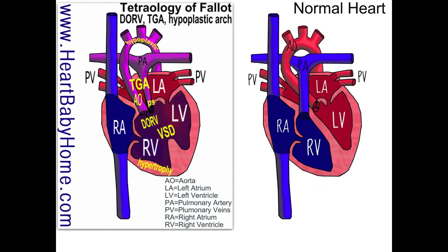I also see double outlet right ventricle, and that's where both the aorta and the pulmonary artery come out of the right ventricle. In a normal heart, the aorta is supposed to come out of the left ventricle, and the pulmonary artery is supposed to come out of the right ventricle.